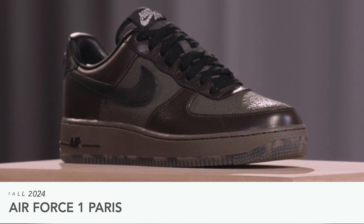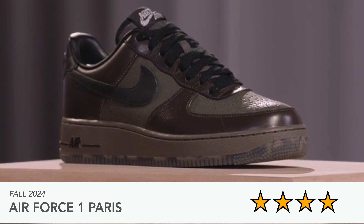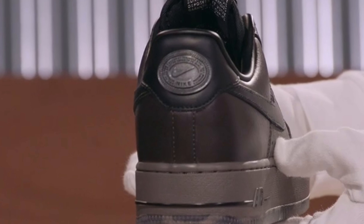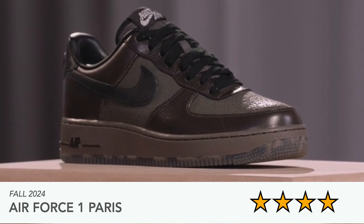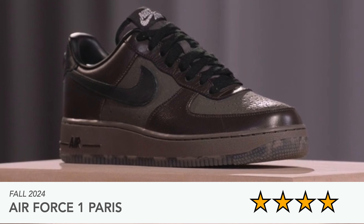Moving on to the basketball releases — there are plenty of Air Force Ones. First up is the Air Force One Paris, coming out fall 2024 — I'd expect it quite soon. If you're an Air Force One person, this one doesn't look too bad. The leather looks really premium and they're pushing the Paris Olympics theme. There was also a Jordan 4 Olympics and a Nike SB Olympics. What I like about this one is the patina effect leather — that worn look over time — and the colors look really nice.